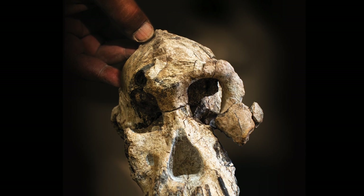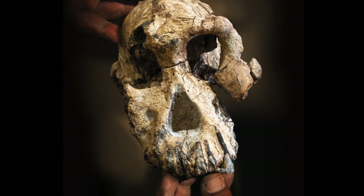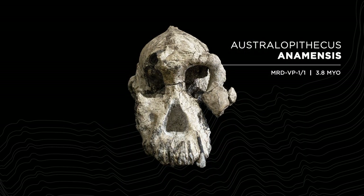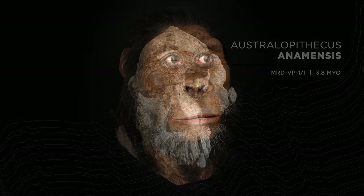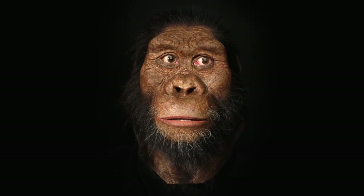These findings, now published in two manuscripts in the journal Nature, date MRD to 3.8 million years old and assign the cranium to Australopithecus anamensis, giving us the first glimpse of the species' total craniofacial morphology.